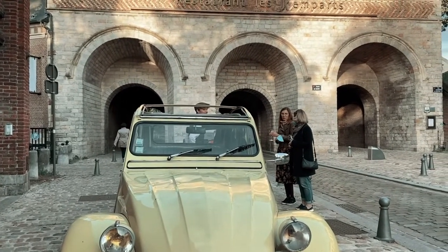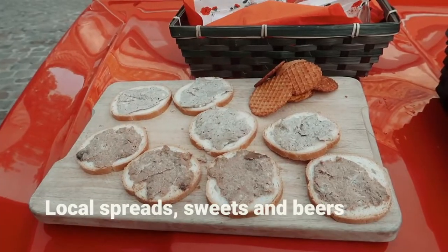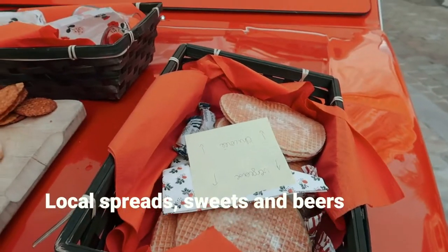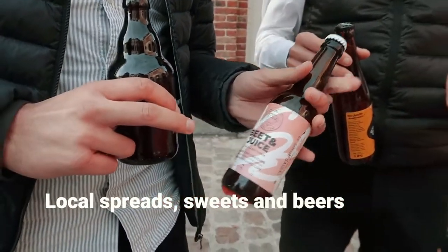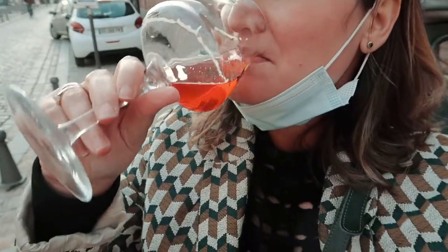We ended the tour with a tasting of a few local products and beers. This gave me the opportunity to showcase my talent of describing tastes on camera. I'm not convinced by this one — this is the IPA. This is better; I like it more than the red one.